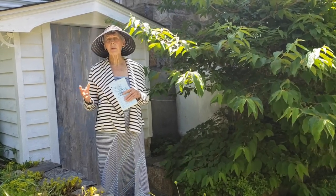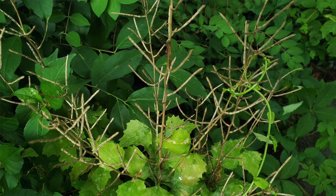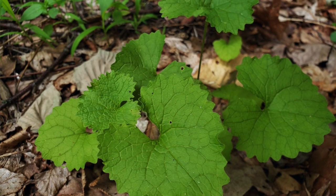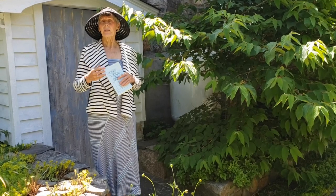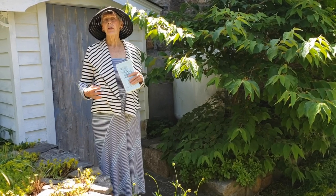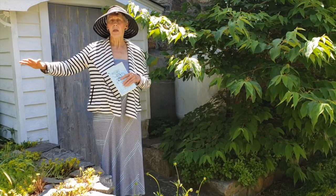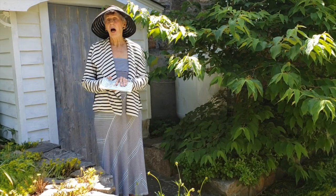Some of the plants on the invasive list are garlic mustard, which I keep pulling out all the time. It smells like mustard and garlic, and it produces a seed bank that lasts for 10 years. So if you let a plant go to seed in your yard, you can have 10 years of pulling weeds. I've seen a whole farm being taken over by garlic mustard.